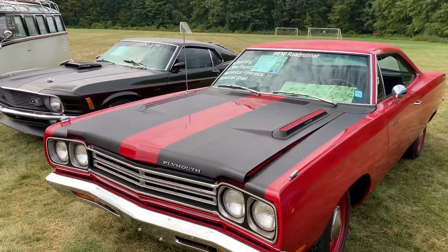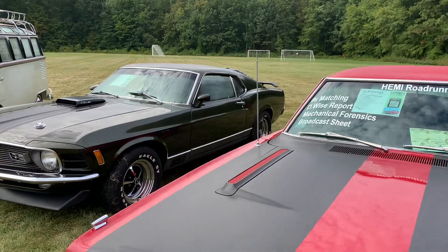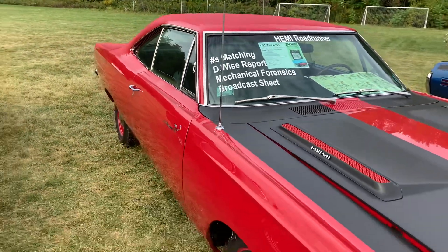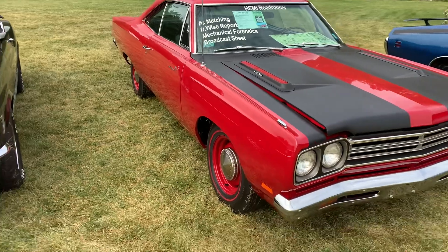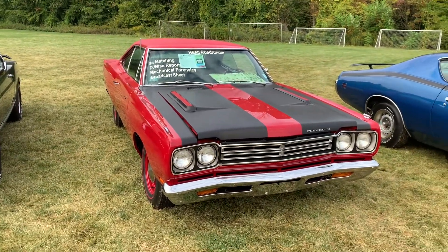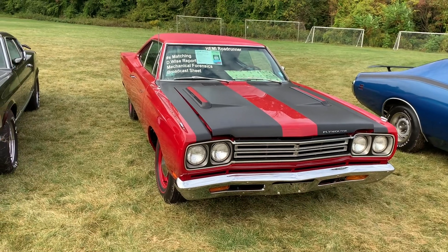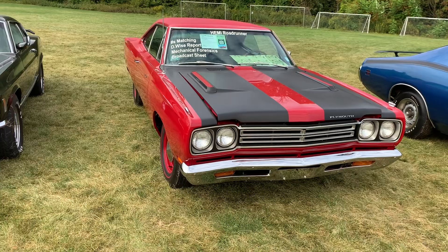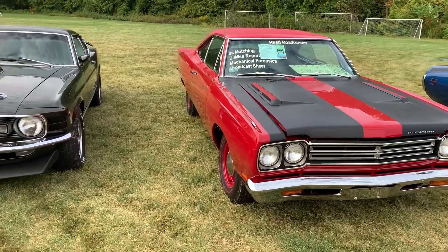Look at this beautiful Road Runner — 1969. When I was in high school, I worked at a Chrysler Plymouth dealer during '69, '70, '71. When these came into the lot, they were just unbelievable muscle cars. They still are.